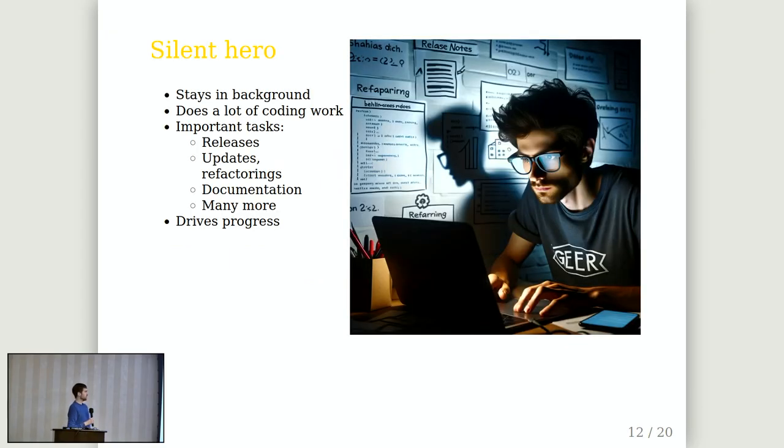One of the most important and interesting types is the silent hero — somebody in the project with lots of experience and time and energy who stays in the background. We have one person in our project who does lots of development work and boring tasks: refactoring, creating releases, updates from external dependencies, sometimes documentation and cleaning up. This person is not outward-facing; he likes to stay in the background, do the important stuff, get things done. He doesn't need attention but does a lot of coding work and wants to work efficiently and drive progress.